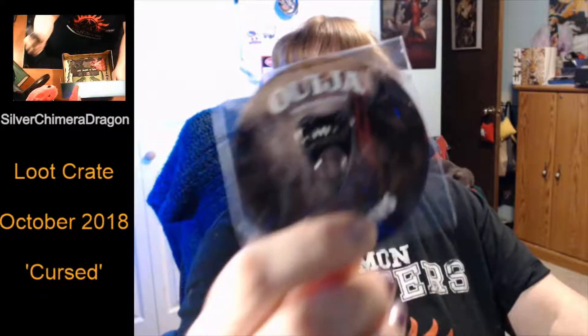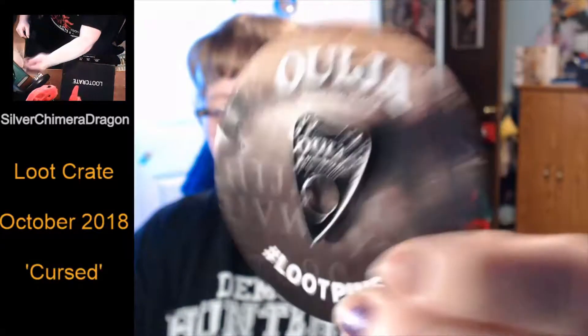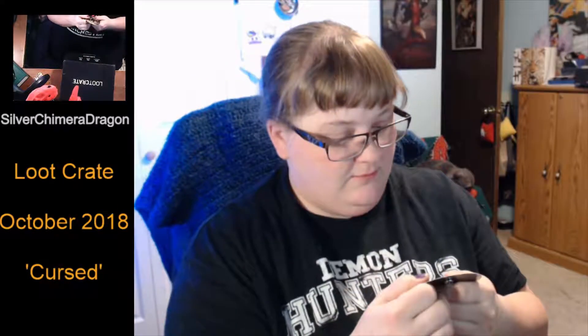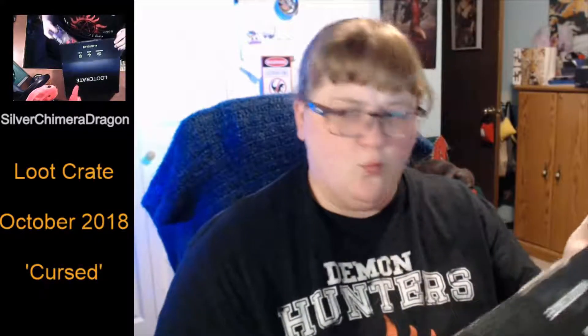Next! That's interesting — it's a Ouija board planchette. Let's see, kind of neat. It says Mystifying Oracle. So it's just like a Ouija board planchette. Not that I have ever played with one of those, because why?